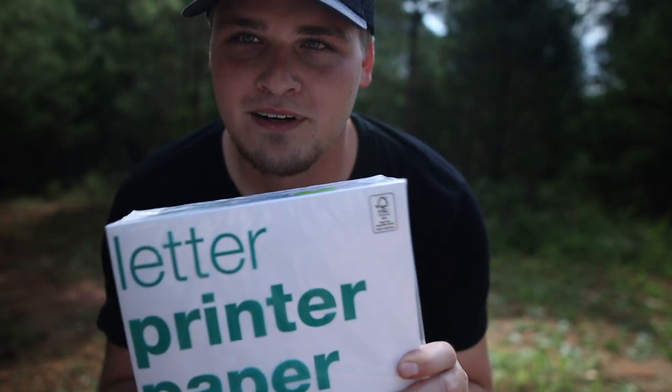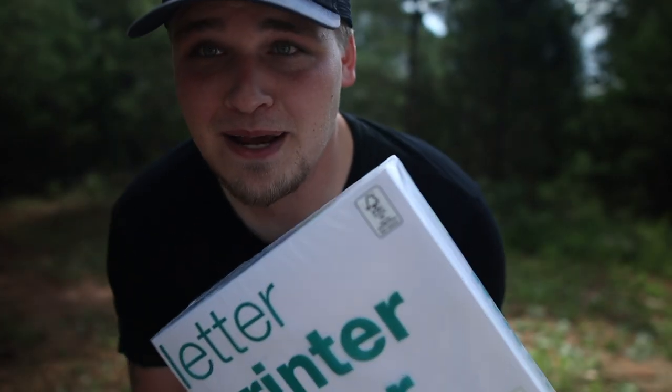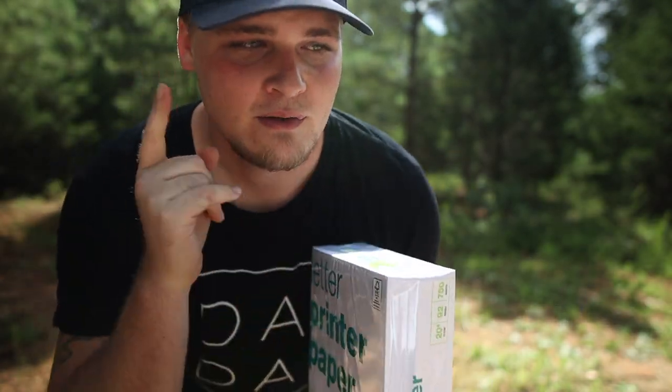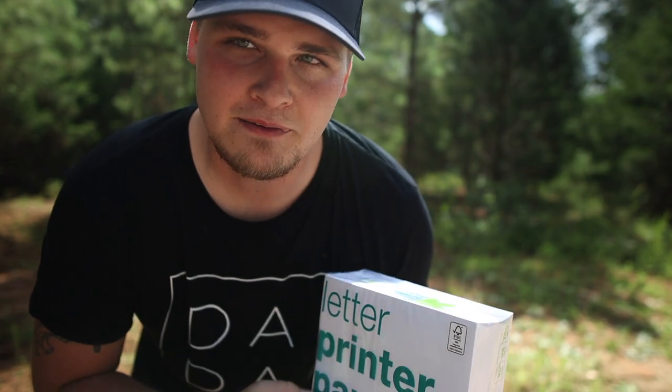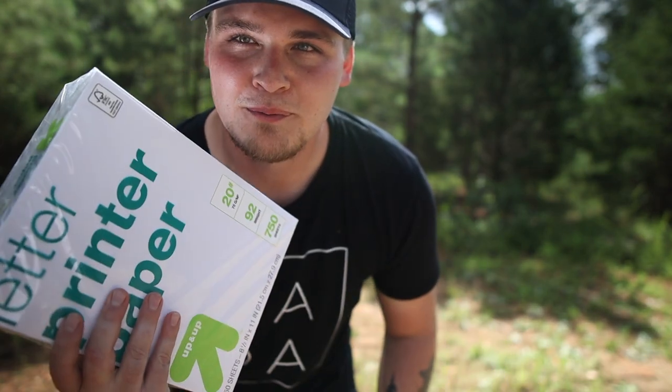Next on the list is this printer paper — this is a thick ream. You hear that? That's a lot of paper. Sam is going to take a shot at this. We're not sure if it's going to ricochet or go in — we're using field point tips now. If that doesn't work, we're gonna put the sharp broadheads on there.